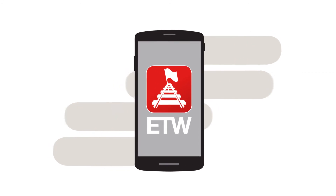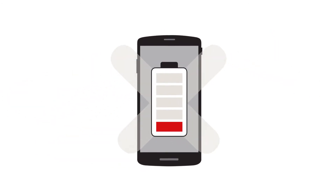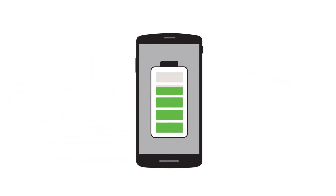Most importantly, ETW is designed to help protection officers. It won't drain a battery and will alert the PO to changes through SMS messages.